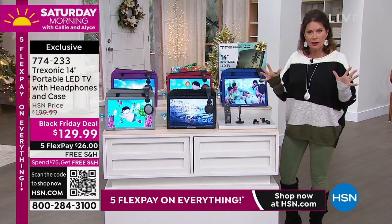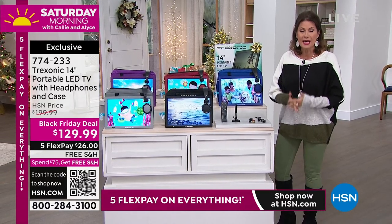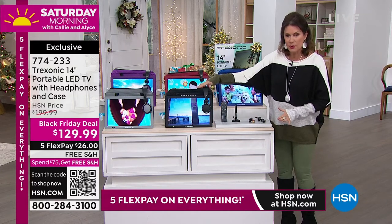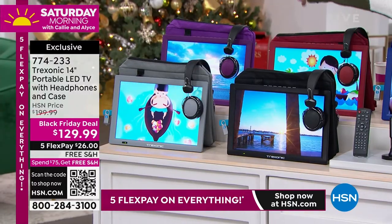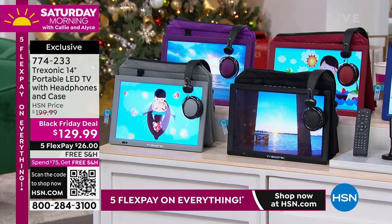$129.99. Five flex payments — our entire collection is on five flex payments, and we're doing free shipping and handling as well. So the color choices will be the blue, we have it in the black as well, this will be your red, purple is right back there, and then we also have it in a silver gray as well.